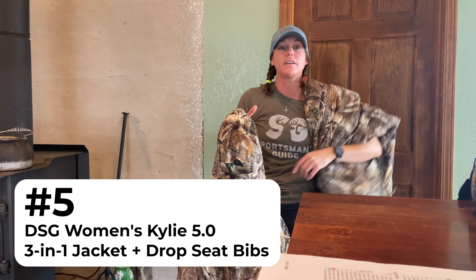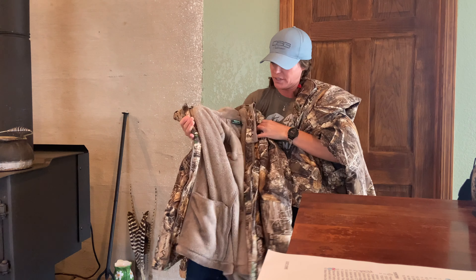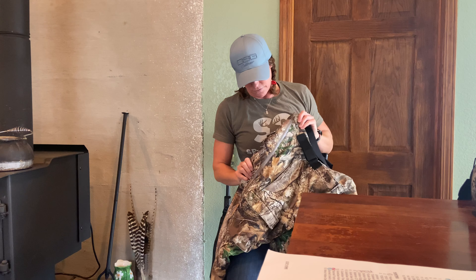Next I have DSG's Kylie jacket and pants set. This is a three-in-one jacket, so there's a removable fleece inside. This is my preferred cold weather option, and if it's snowing or raining, it's water resistant. The pants actually have removable bibs on them, so you can zip those off if you'd like. There is also a drop seat in the back if you need to go to the bathroom, which is also very convenient.